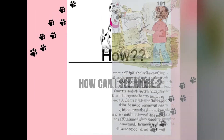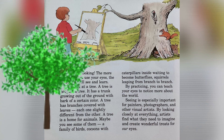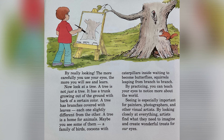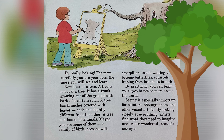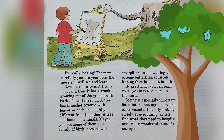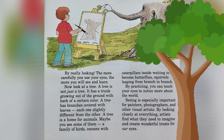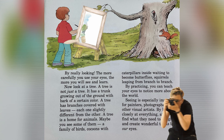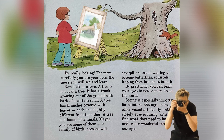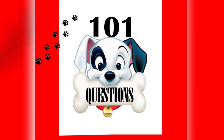How can I see more? By really looking. The more carefully you use your eyes, the more you will see and learn. Now look at a tree — a tree is not just a tree. It has a trunk growing out of the ground with bark of a certain color, branches covered with leaves each one slightly different from the other, and a tree is a home for animals. Maybe you can see a family of birds, cocoons with caterpillars inside waiting to become butterflies, or squirrels leaping from branch to branch. By practicing, you can teach your eyes to notice more about the world. Seeing is especially important for painters, photographers, and other visual artists — by looking closely at everything, artists can find what they need to imagine and create wonderful treats for our eyes.